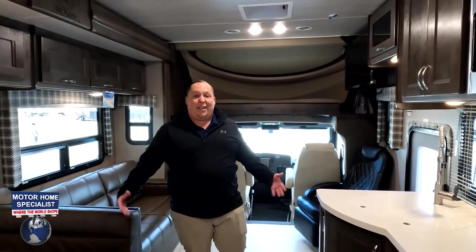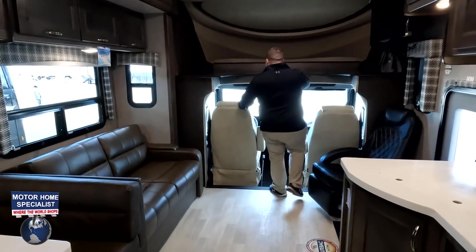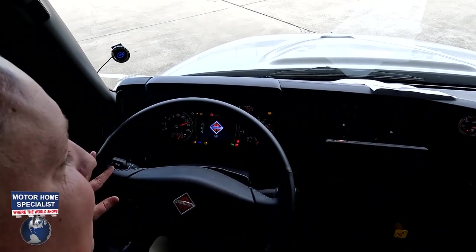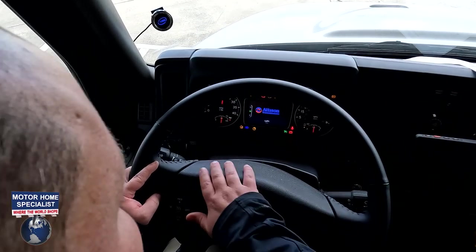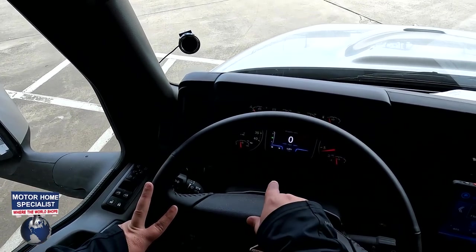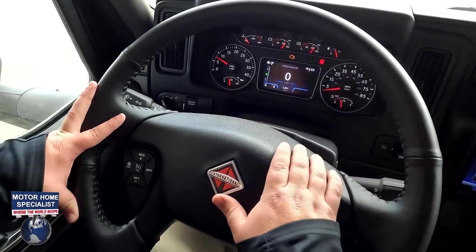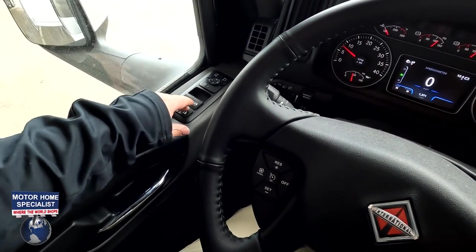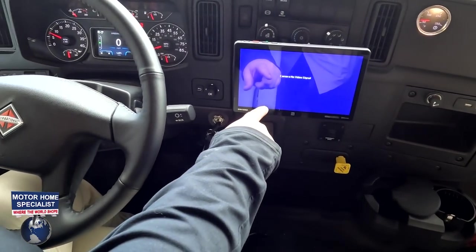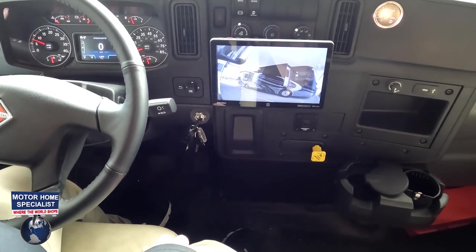A lot of space when the slide-outs were in — even more space now that they're out. Let's get started in this cockpit area. International Allison transmission. You've got your Mobileye collision mitigation system. 1,371 miles — that's the miles from Indiana to here. You've got the International chassis, power windows, power locks, adjustable mirrors, and cameras for left side, right side, and reverse.